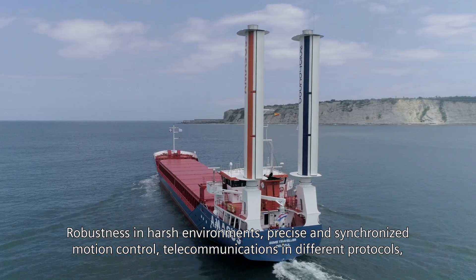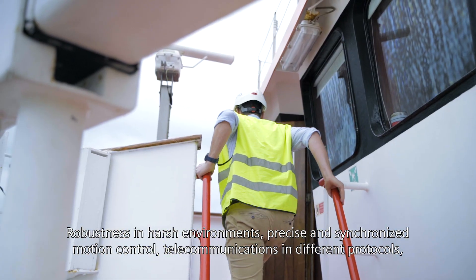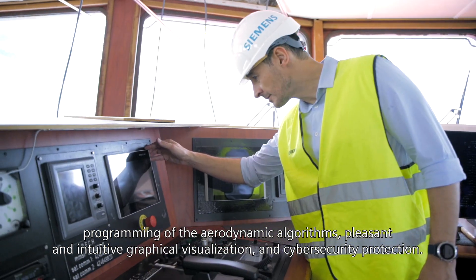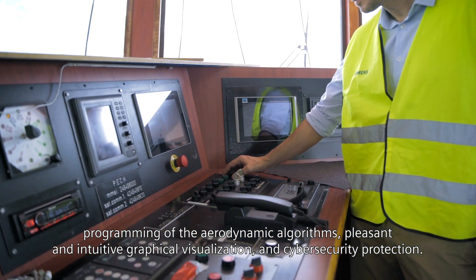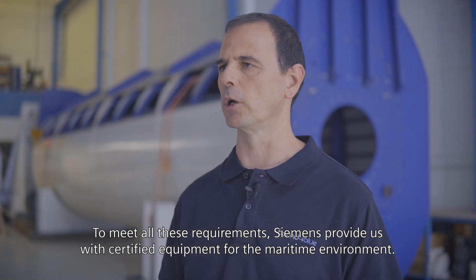The system meets six fundamental requirements: robustness in large environments, precise and synchronised motion control, telecommunications and different protocols, programming of the aerodynamic algorithms, pleasant and intuitive graphical visualisation, and cyber security protection. To meet all these requirements, Siemens provides certified equipment for maritime environments.